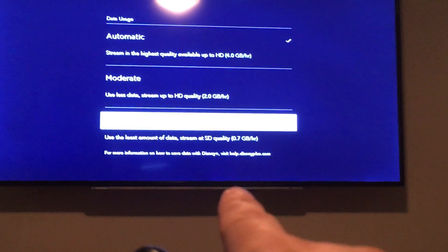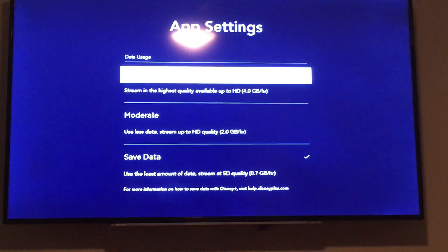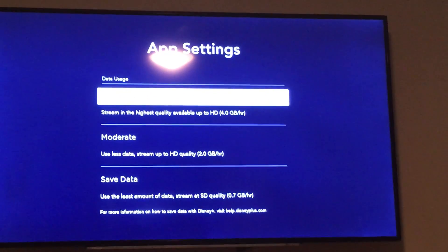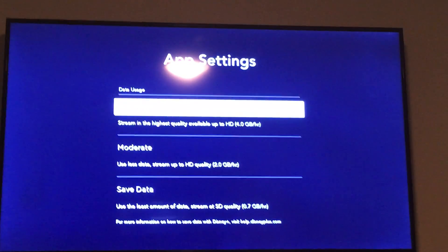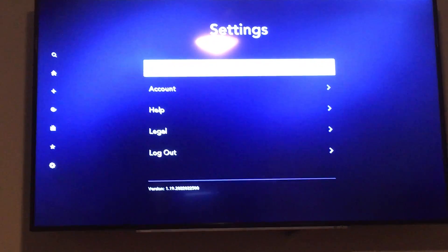So let's say you're using T-Mobile on your phone and you decide to use it as a hotspot — then you might want to choose this. I didn't know they had a setting to change the data usage, but it's available here when you go to settings. That's it on my Roku.